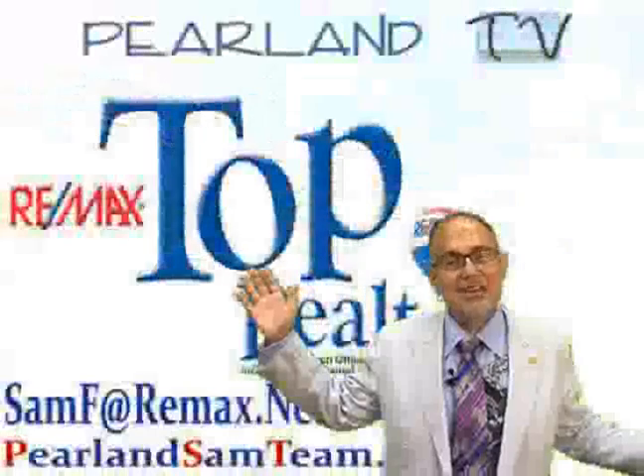You really owe it to yourself to check this great home out, and the way you do that is you give me a call and let me show it to you. My phone number is 832-200-5656 or you can email your request for a showing to SamF at Remax.net. I'd love to show you around and I'd love to be your realtor of choice. Be sure to tell your friends you saw it first here on Pearland.tv, and I thank you for visiting.